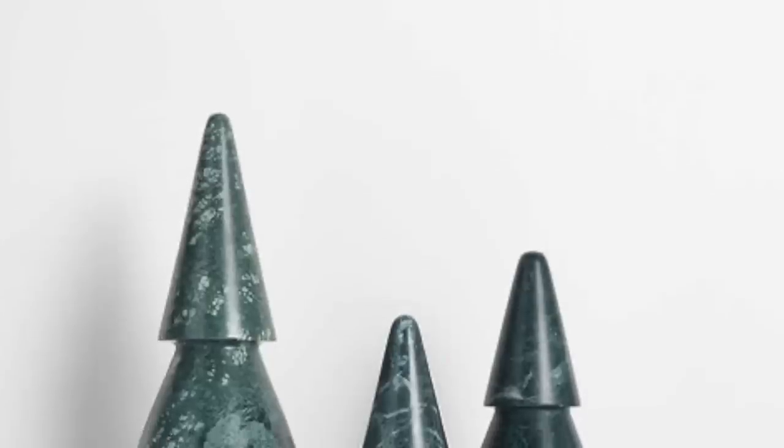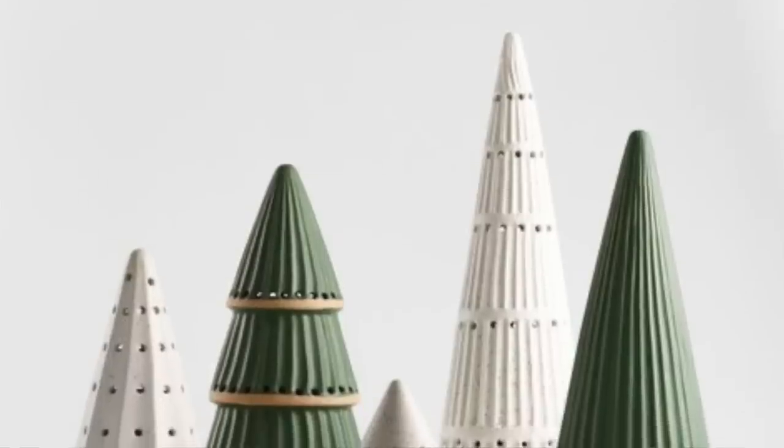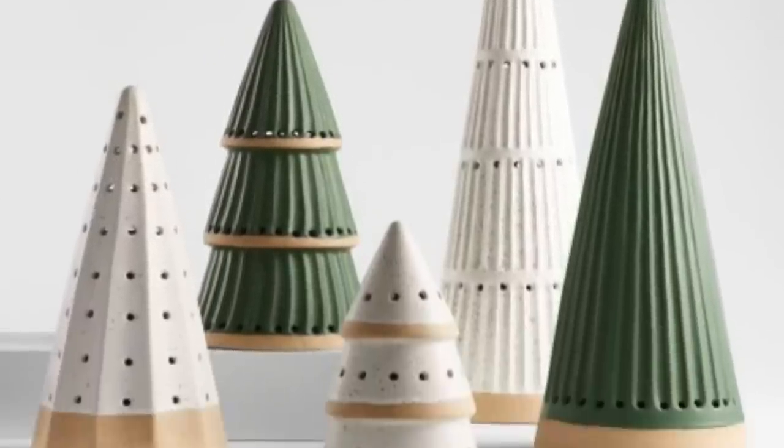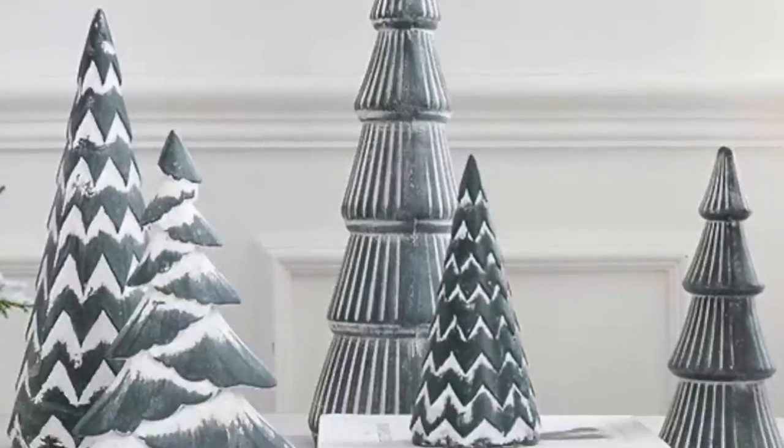Number nine is modern Christmas tree figurines. They are cone shaped and they really have a Scandinavian feel — not a lot of color, but they have a really unique look. And again, it kind of adds to that visual uncluttered look when it comes to the Christmas decorations.